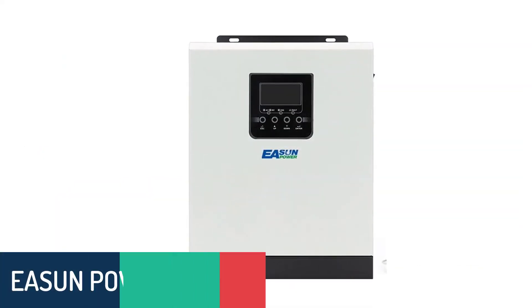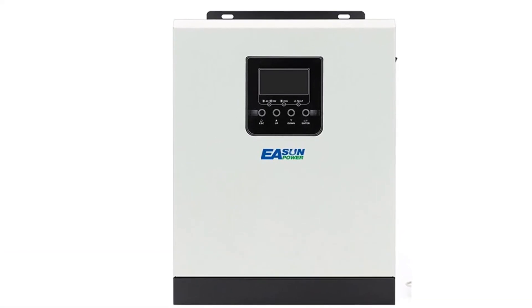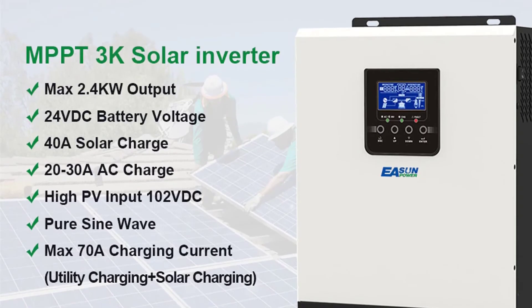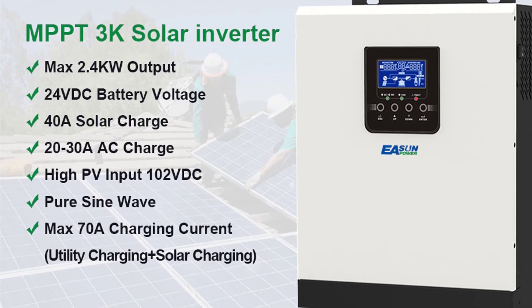Number 1: Eason Power HMS24V220A Hybrid Solar Inverter. The Eason Power Hybrid Inverter is a high-quality, reliable, and cost-effective solar power solution for solar home systems and solar street light systems. It is widely used in residential, commercial, off-grid, and utility applications.